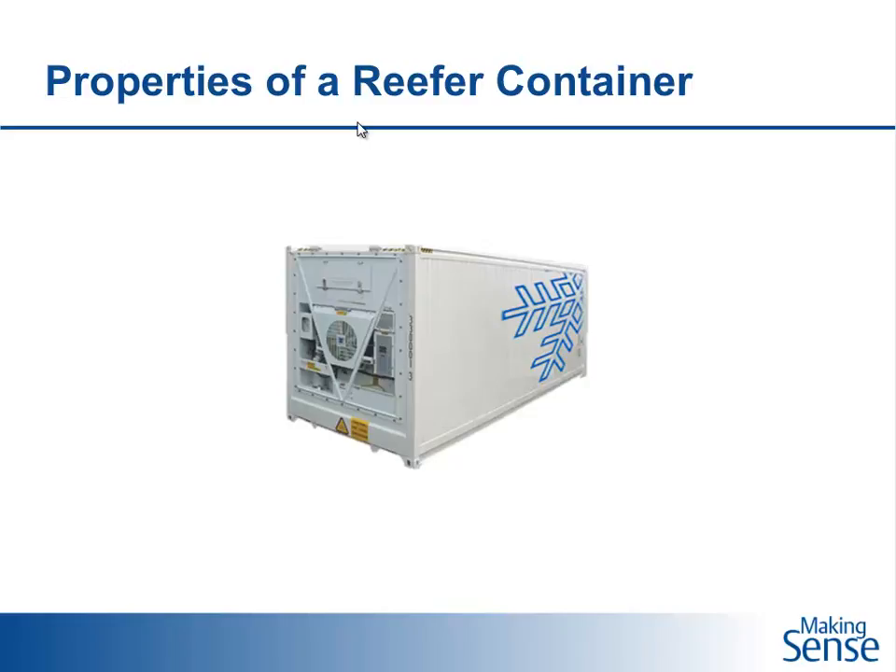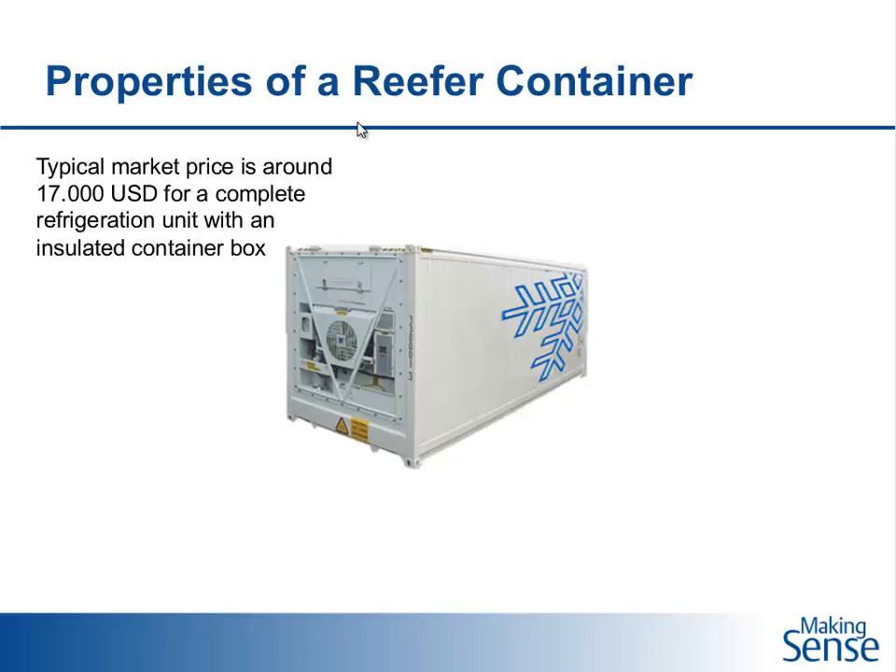This is a reefer container, or refrigerated container. It really consists of two elements: an insulated box, and a refrigeration unit mounted onto this box, making an integral reefer container that can maintain temperature on its own. Typically, the market price is around $17,000 US dollars for a complete unit. These are used in the maritime industry — a pretty tough environment — and the typical lifetime is around 10 to 12 years.